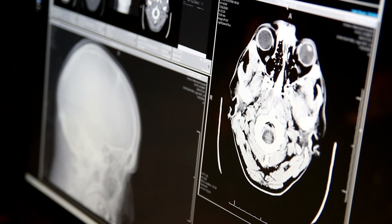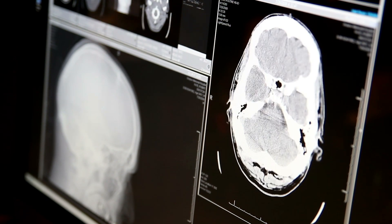Even brain cancers — glioblastoma in particular — and neurodegenerative diseases like familial Alzheimer's have had models generated for them, allowing various drugs to be tested to see just how effective, or indeed toxic, they might be.